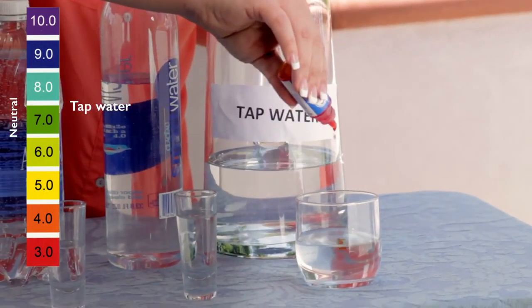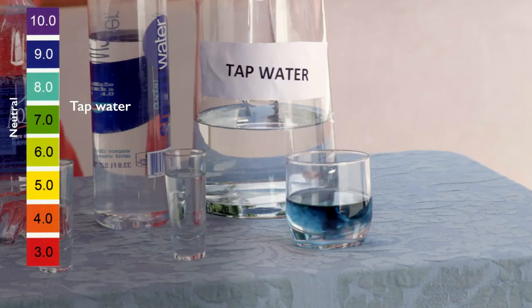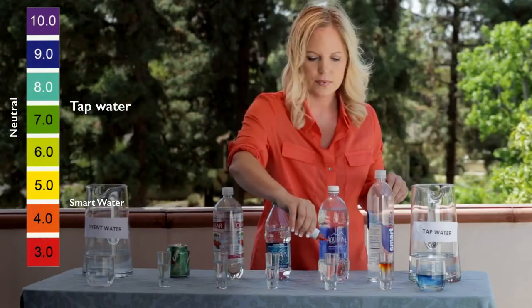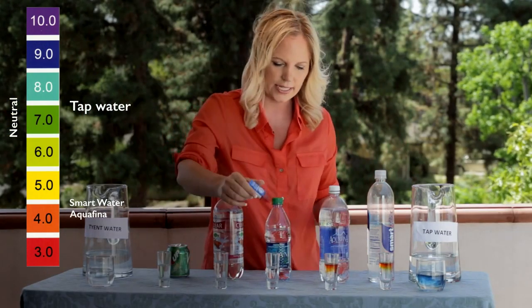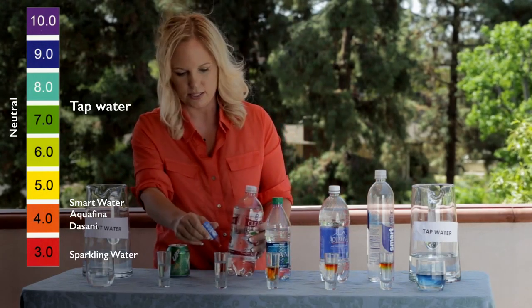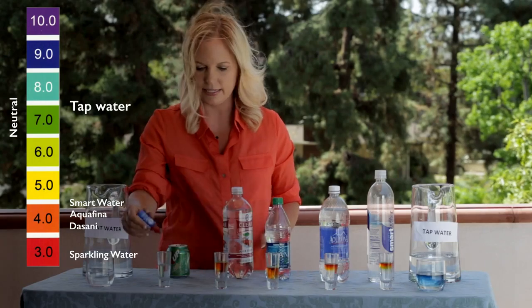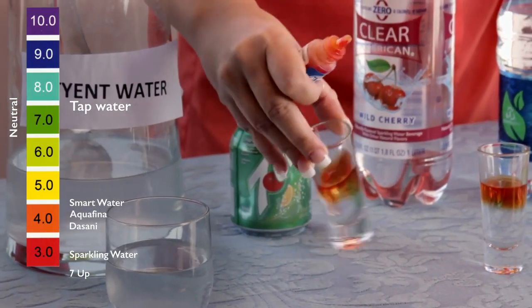We have tap water that is slightly alkaline. The very popular Smart Water is acidic. Let's try the Aquafina — both are very acidic. Let's check Dasani — acidic. Sparkling water — acidic. The 7Up — very acidic.